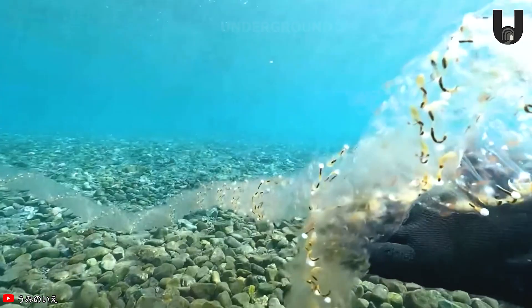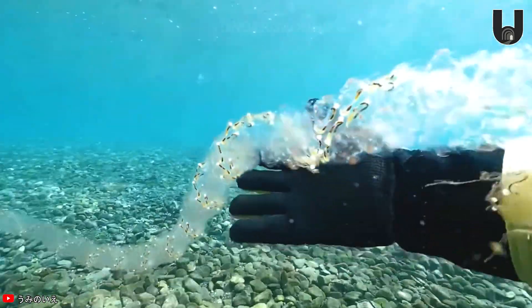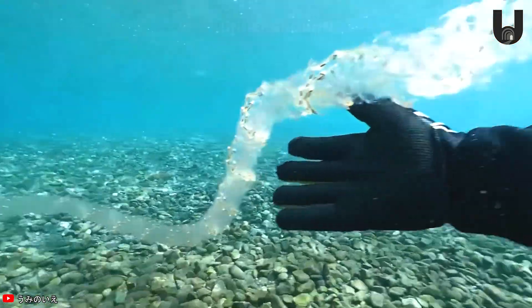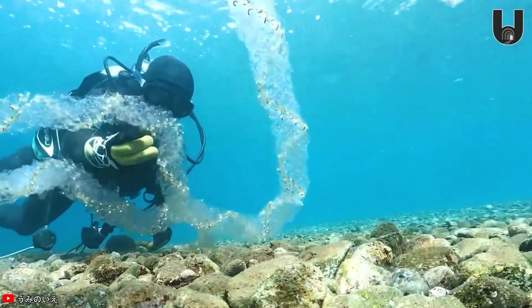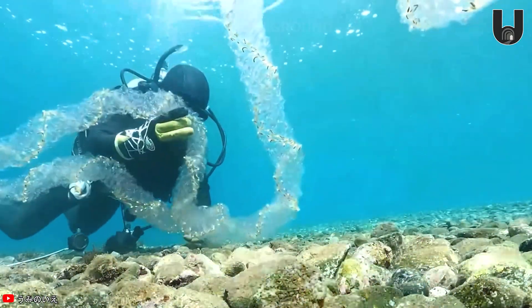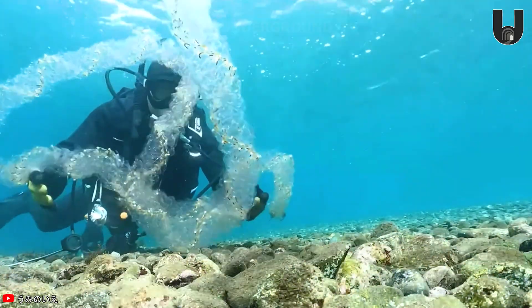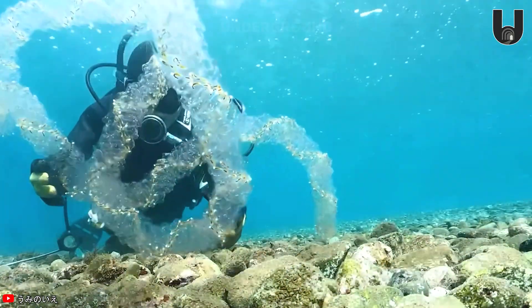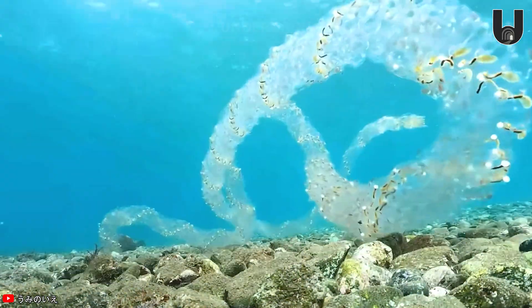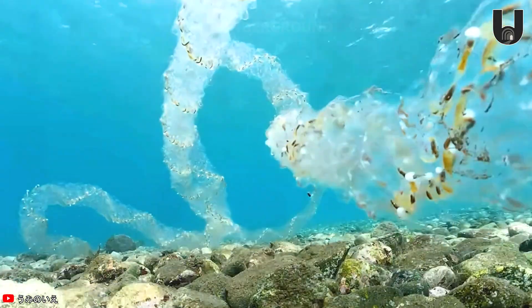The depths of the ocean hold untold mysteries we haven't fully unraveled, and a recent find in the marine world has taken the world by shock. Spotted off the coast of Japan, this creature resembles a snake, yet it gives off an eerie, otherworldly vibe we've never seen before. This creature, known as Helicosalpa, is one of the wonderful mysteries the deep ocean still keeps hidden from us.